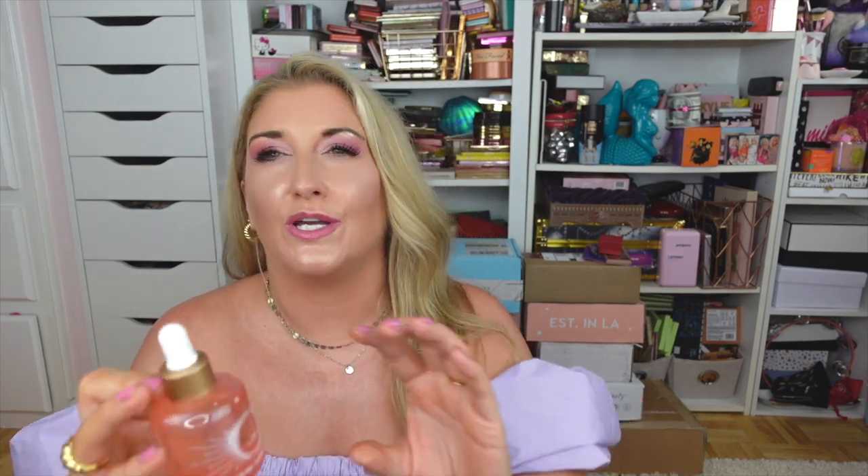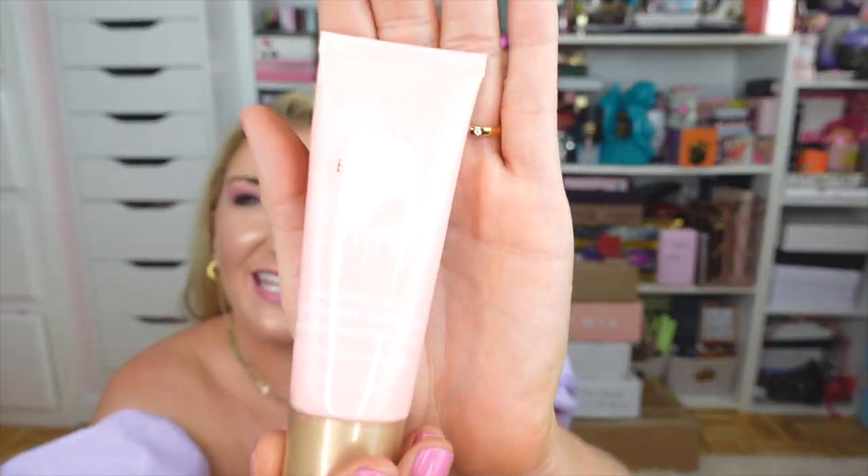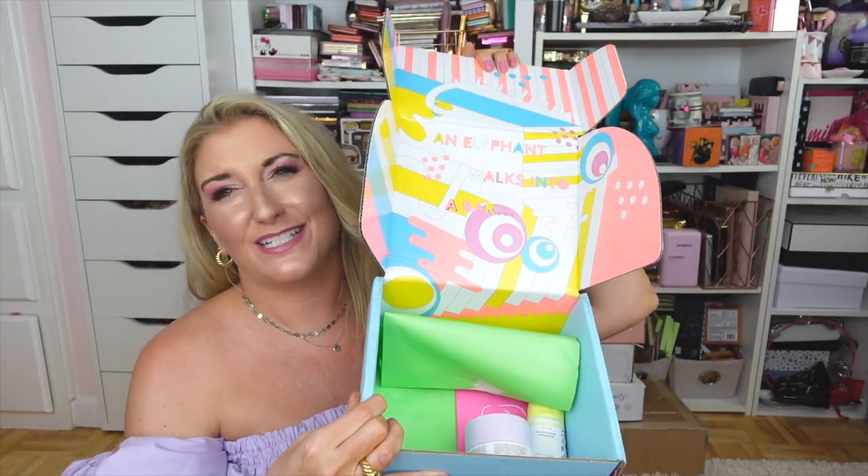The first product is the Squalane + Vitamin C Rose Oil, with special collaboration packaging — I love this oil, I've actually purchased it myself and it's amazing for making your skin look glowy and fresh. They also sent the Squalane + Zinc Sheer Mineral Sunscreen, which is new to me but has the special Reese collab packaging in pretty pink shades. Finally there's the Squalane + Rose Vegan Lip Balm. I might have tried a sample before but I'm really excited about all three. Thank you so much to Biossance.